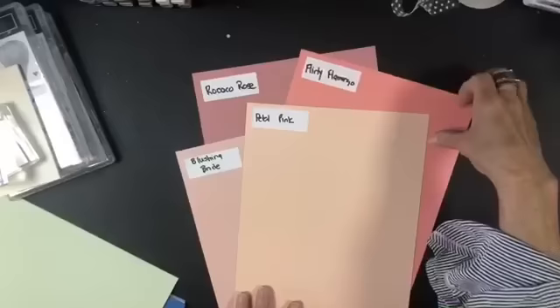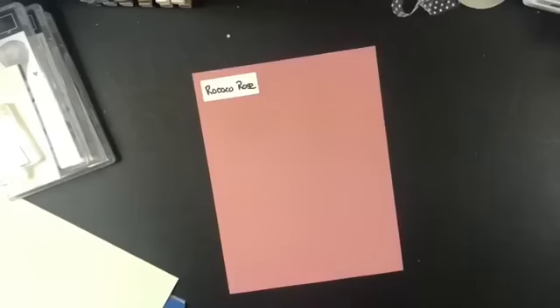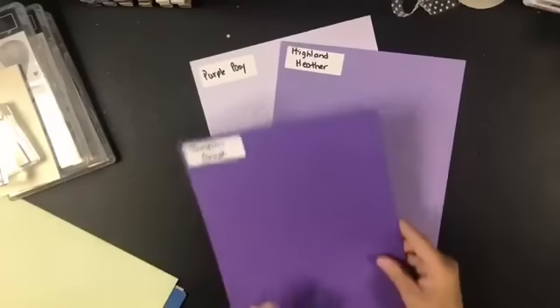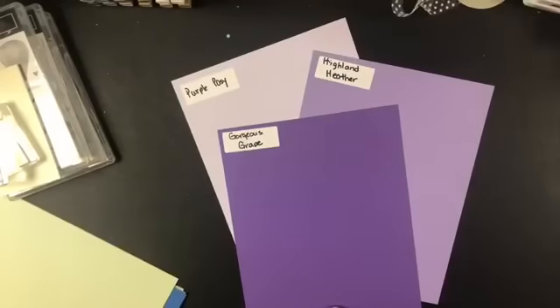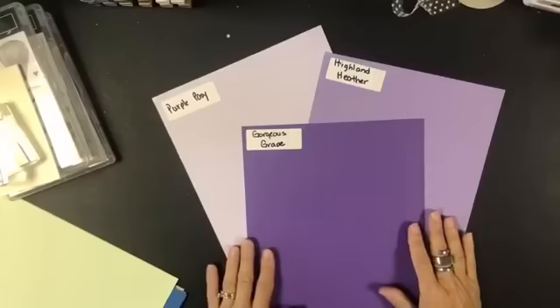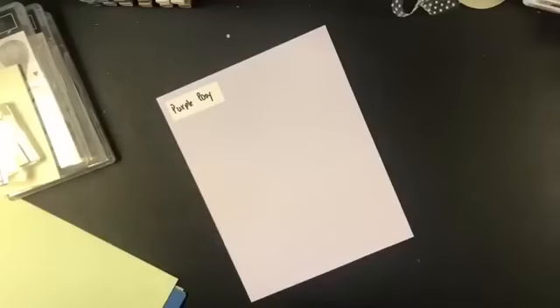Just for fun, I put Flirty Flamingo back in — really, really big void that got filled with Rococo Rose. Now let's bring in Purple Posy. The two obvious choices to compare are Highland Heather and Gorgeous Grape. Purple lovers, give yourselves some love! Aren't you going to be in purple heaven making gorgeous cards? Really pretty — no comparison at all.